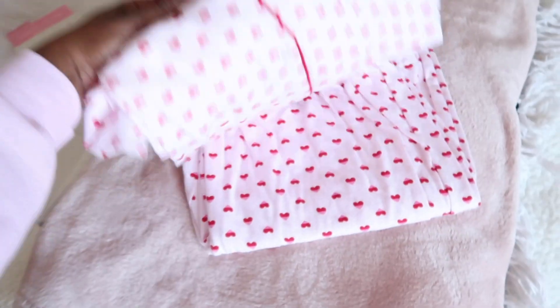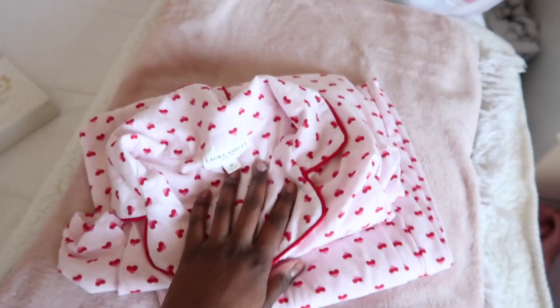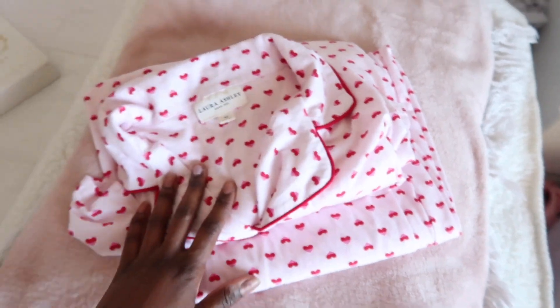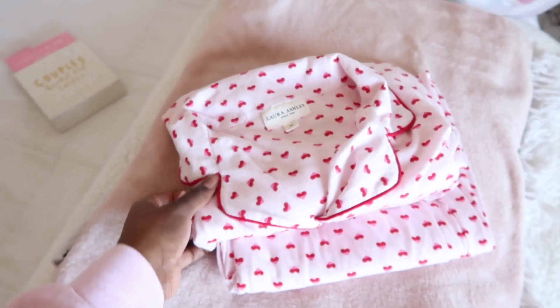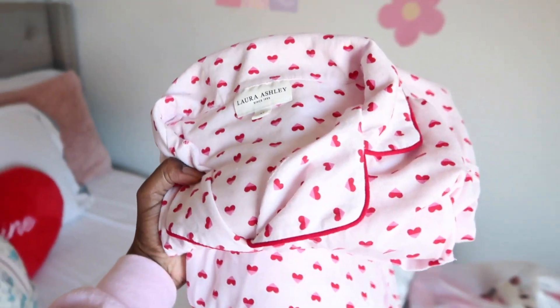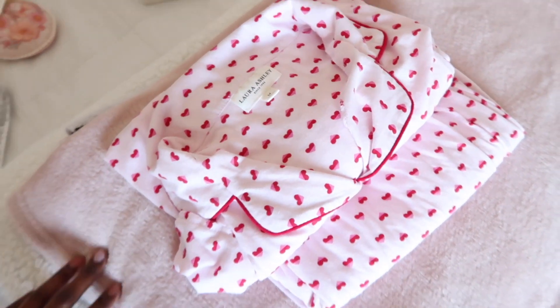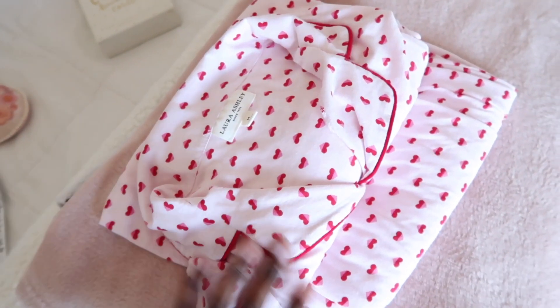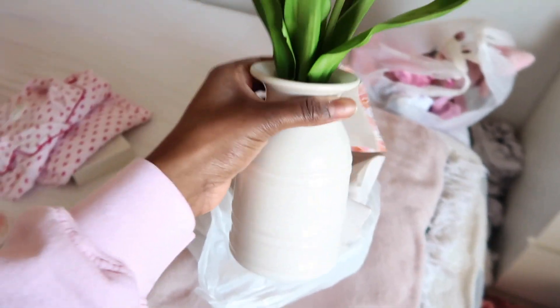I also found these super cute heart print pajamas that were super soft — the quality is so good and they were only twenty dollars for the set. I got me and my sister matching ones so we can wear them for a little Valentine's party. I will be wearing them tonight because we are doing a little Valentine's slash Galentine's get-together.